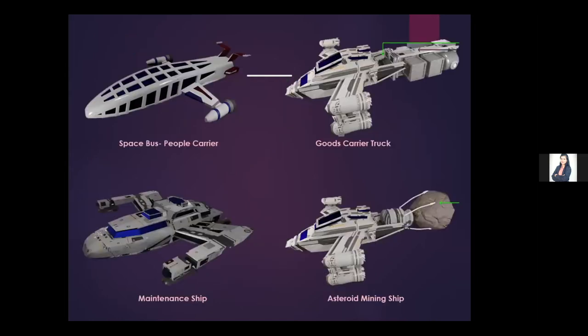Moving to external transport that can be used in the space settlement: first is the space bus, whose main purpose is to carry large numbers of people to a new settlement or from one torus to another. Next is the goods carrier, used to carry solid and liquid goods in containers — as you can see there are a few containers at the back of this ship — for transport from one place to another.